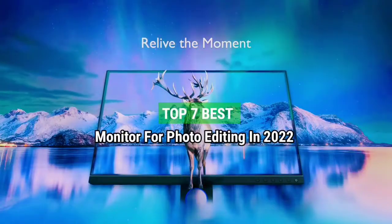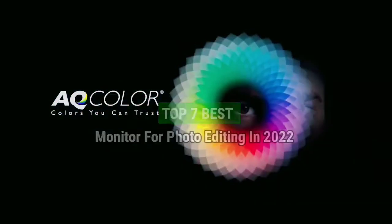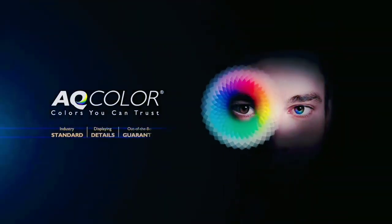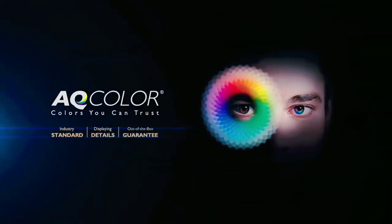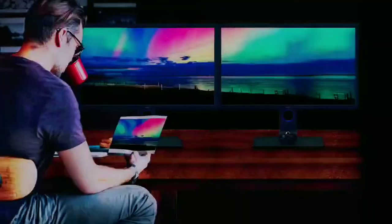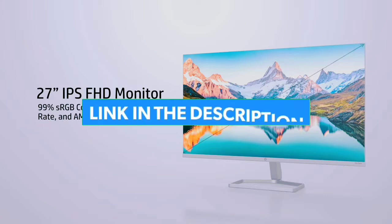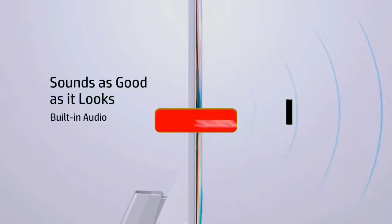Top 7 Best Monitors for Photo Editing in 2022. Through extensive research and testing, I have put together a list of options that will meet the needs of different types of buyers, so whether it's price, performance, or particular use, we have got you covered. For more information, I have put links to products in the description — make sure to check it out.